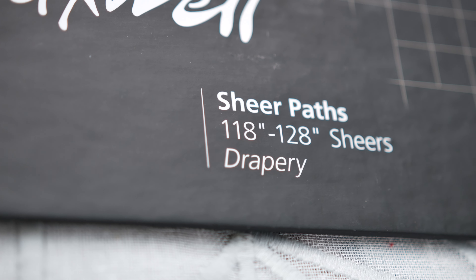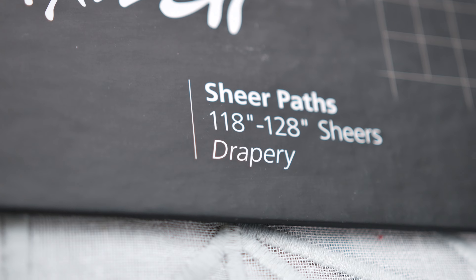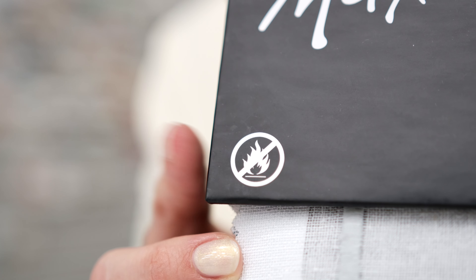Widths range from 118 inches to 128 inches wide and all patterns pass NFPA 701.